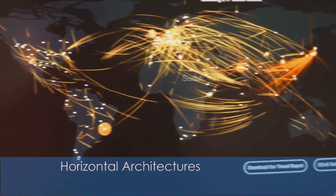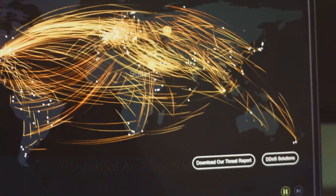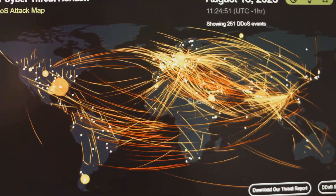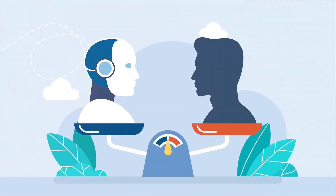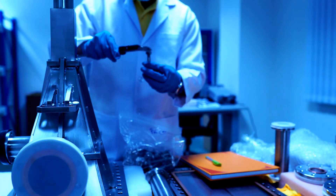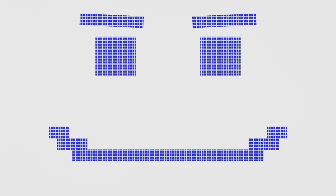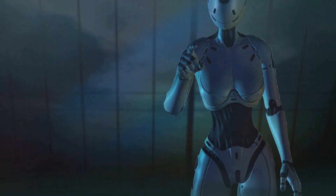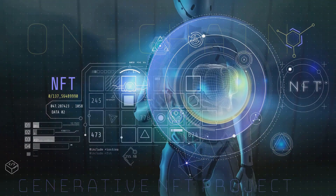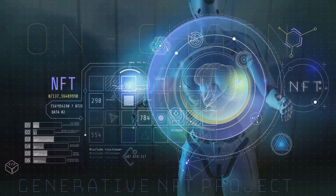On the other hand, horizontal architectures have a structure where all agents are equal and communicate in a shared environment, allowing for constant feedback and collaboration. For instance, in a collaborative research project, agents with different expertise exchange information and insights to achieve a common goal. Imagine planning a family weekend: one agent suggests activities, another finds pet-friendly locations, and a third books reservations, all working together seamlessly. These architectures are perfect for complex tasks that require diverse inputs and robust collaboration, such as developing a new product or conducting scientific research.